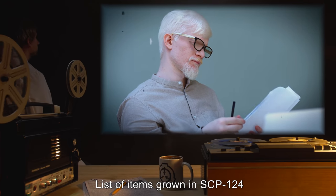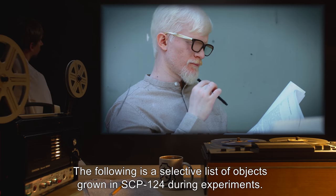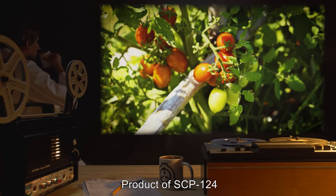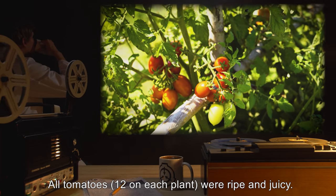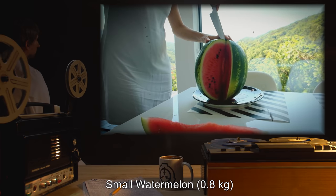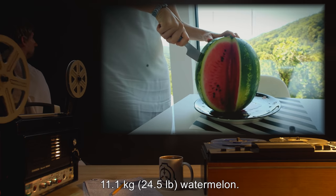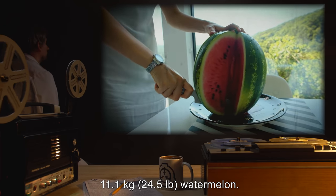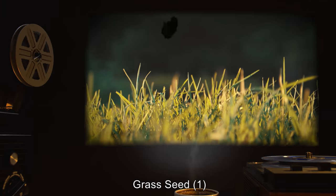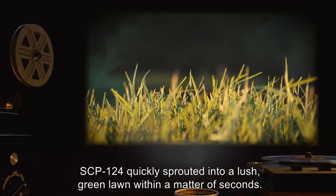Document 124-1: List of items grown in SCP-124. The following is a selective list of objects grown in SCP-124 during experiments. Input: Tomato seed. Product of SCP-124: A fully grown tomato plant. All tomatoes — 12 on each plant — were ripe and juicy. Reported to be "very tasty." Input: Small watermelon, 0.8 kilograms. Product of SCP-124: 11.1 kilogram (24.5 pound) watermelon. Reported to be "very sweet and tasty." Input: Grass seed. Product of SCP-124: SCP-124 quickly sprouted into a lush green lawn within a matter of seconds, with slight dew on the grass.